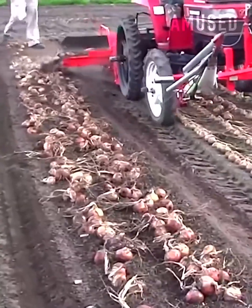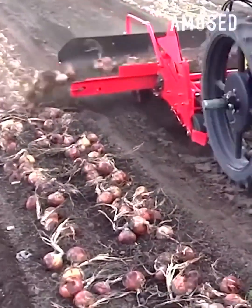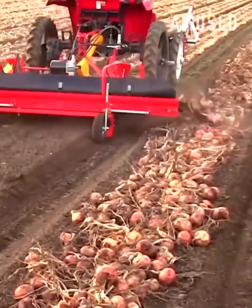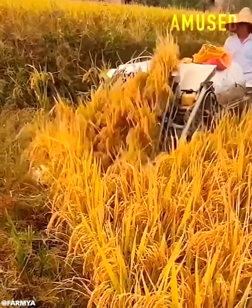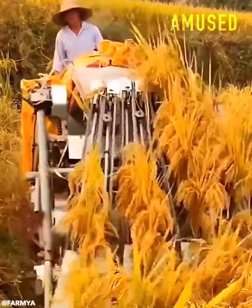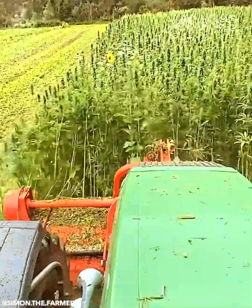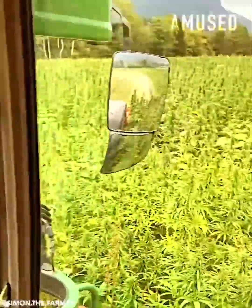Plucked onion bulbs are swooped up and reorganized. A mini combine harvester threshes rice in a snap. Copious marijuana plants are harvested for the curing process.